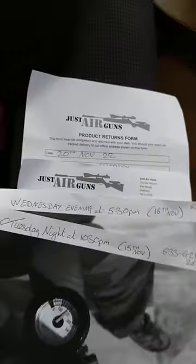So that's the space of a day — well, not even a day — from half past 10 on the Tuesday to half past five on the Wednesday. So I filled out all the appropriate forms and they're going back to Just Air Guns.